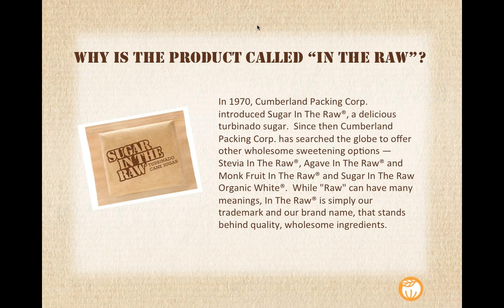Then monk fruit followed in 2012. Monk Fruit in the Raw is also a zero-calorie sweetener, but it comes from a vine-ripened fruit, and we're going to be learning all about that today. Following monk fruit in the raw, we launched Sugar in the Raw Organic White this past year. Sugar in the Raw Organic White has a slightly more granule sugar size to it, so we find it's great for baking. A lot of consumers came to us and said, 'I love Sugar in the Raw, I use it in my coffee, I want to bake with it, but it doesn't fold as well as regular sugar.' That's when we saw a need and we launched Sugar in the Raw Organic White.